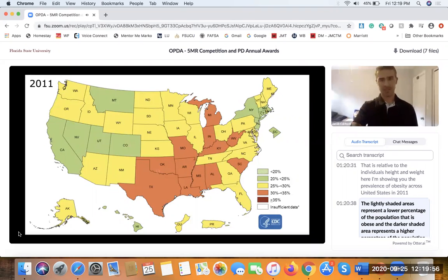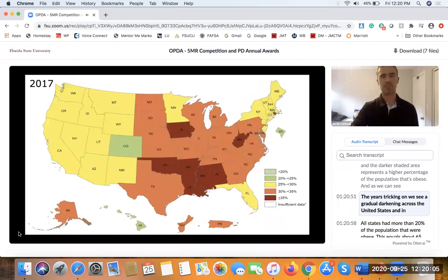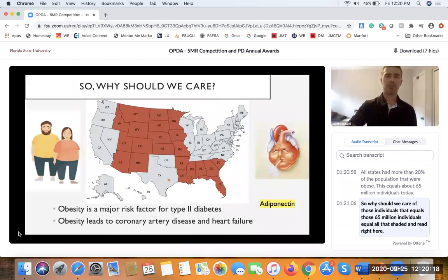As we can see, as the years tick on we see a gradual darkening across the United States, and in 2018 all states had more than 20 percent of the population that were obese. This equals about 65 million individuals today.